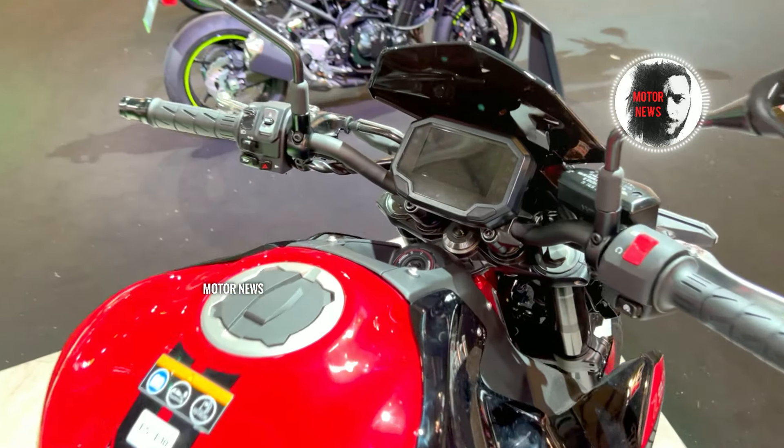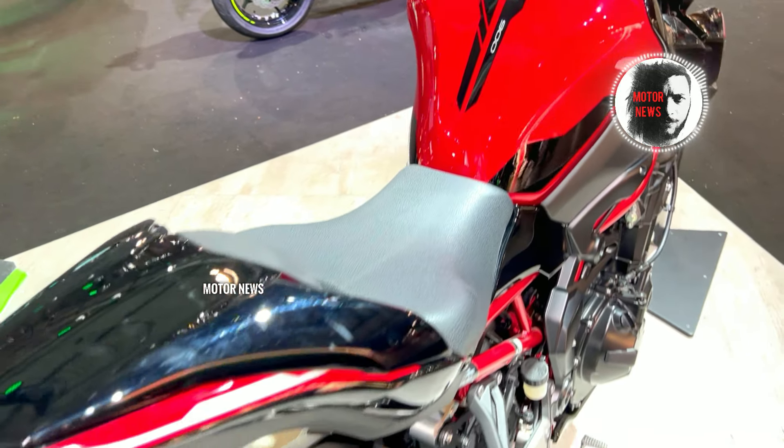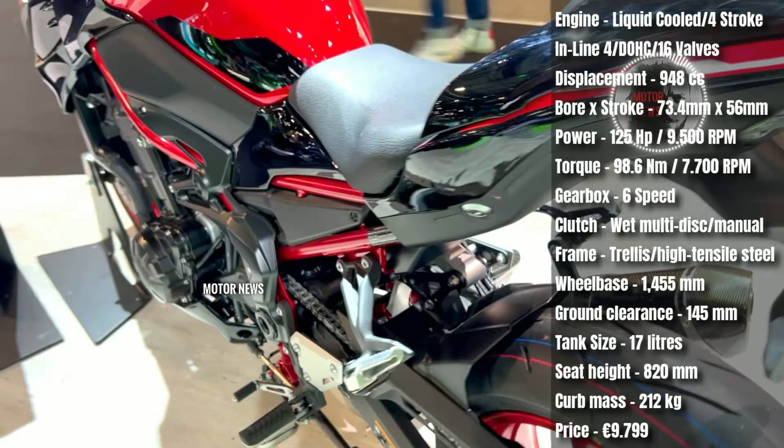A few riders have mentioned challenges with the electronic components on the Kawasaki Z900, such as the dashboard and control system. These issues might affect the overall riding experience.